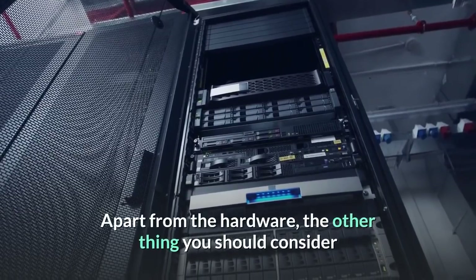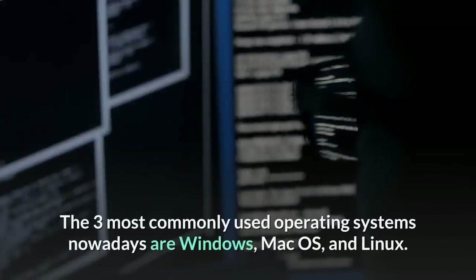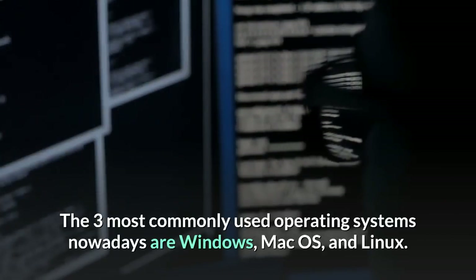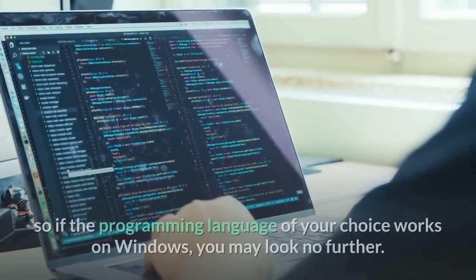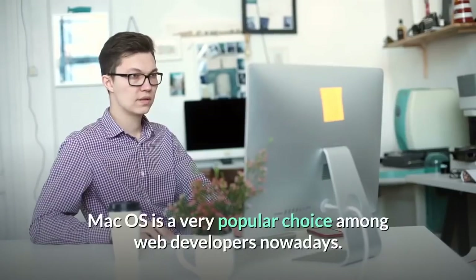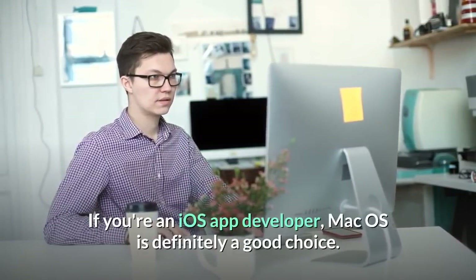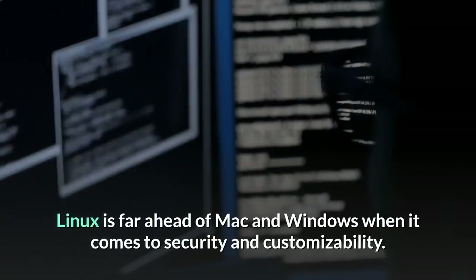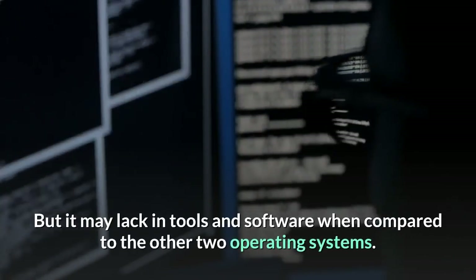Apart from hardware, you should also consider the operating system when buying a computer for web development. The three most common operating systems are Windows, Mac OS, and Linux. Windows is the most popular and supports most programming languages. Mac OS is very popular among web developers and is definitely a good choice if you are an iOS app developer. Linux is far ahead in terms of security and customizability, but it may lack tools and software compared to the other two.